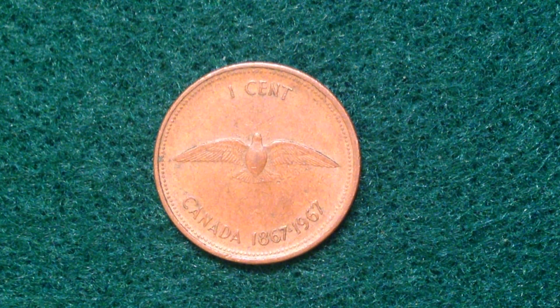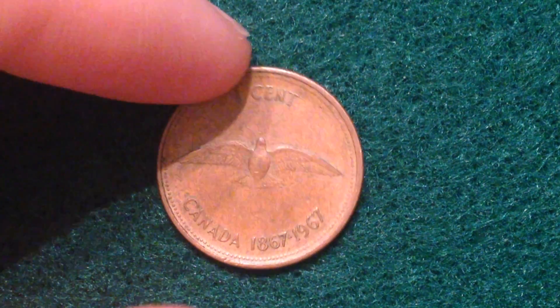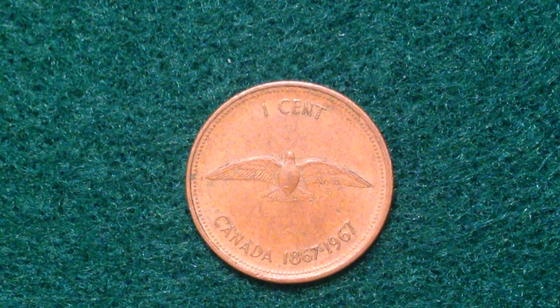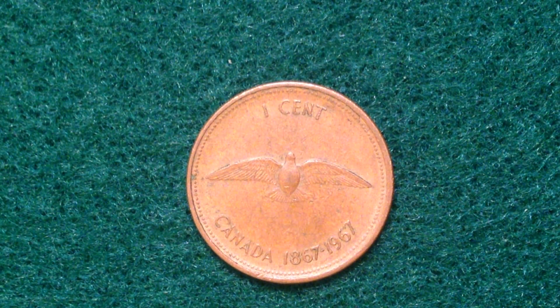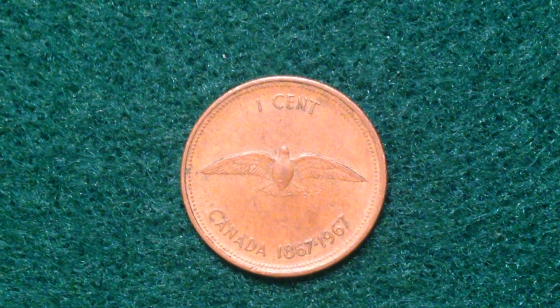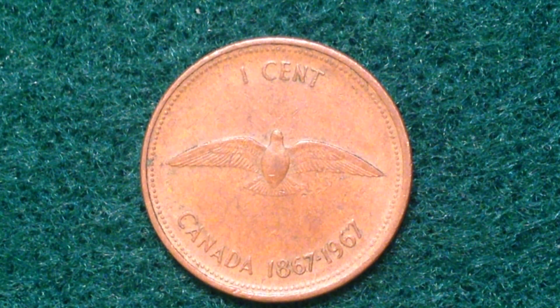Hello coin collectors — fans of international coins and paper money. Here's a cool coin: the 1967 Canadian one-cent coin. It's got a commemorative issue design, which you can tell because it has two dates at the bottom: 1867 and 1967. That generally indicates it is a commemorative coin.